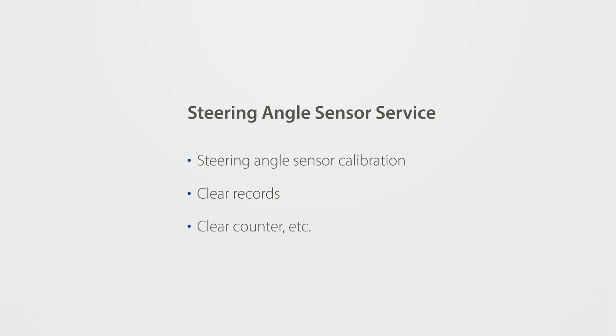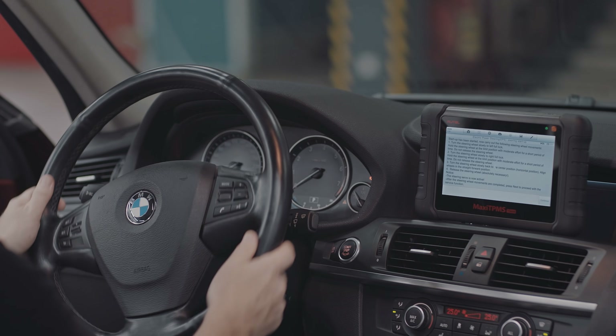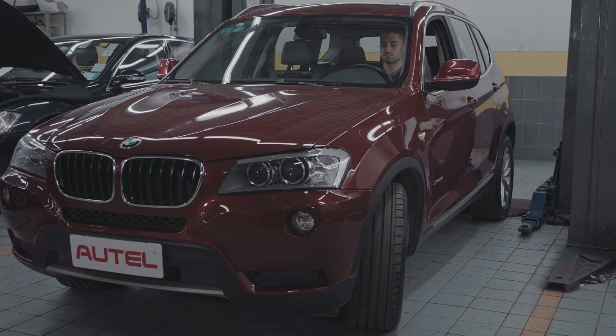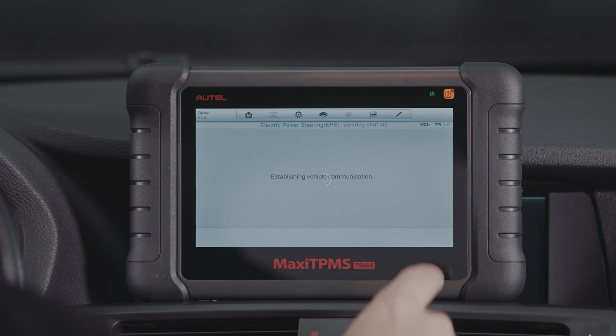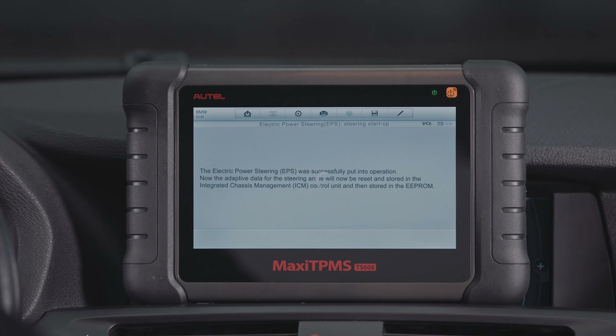The following functions can be performed through SAS Service. Steering Angle Sensor Calibration permanently stores the current steering wheel position as the straight-ahead position in the steering angle sensor EEPROM. Therefore, the front wheels and the steering wheel must be set exactly to the straight-ahead position before calibration.